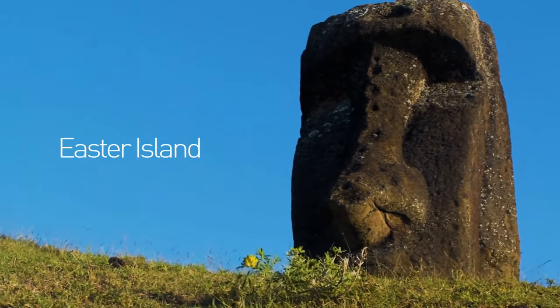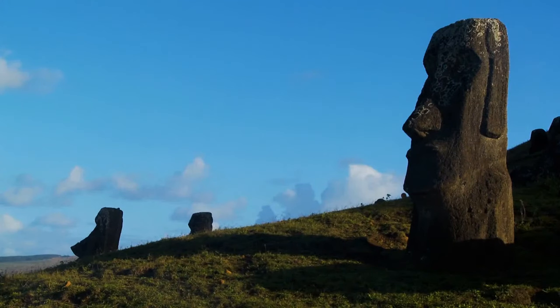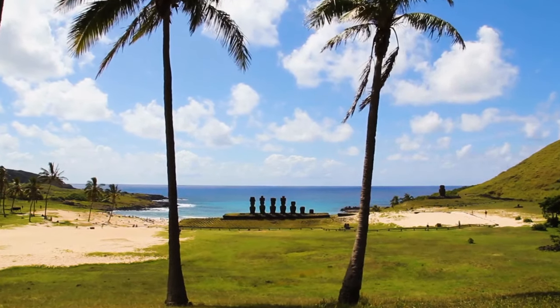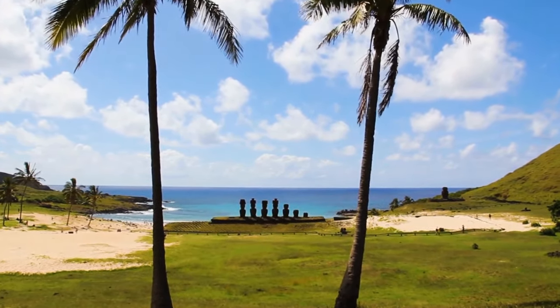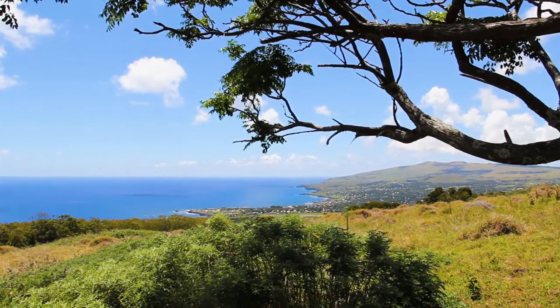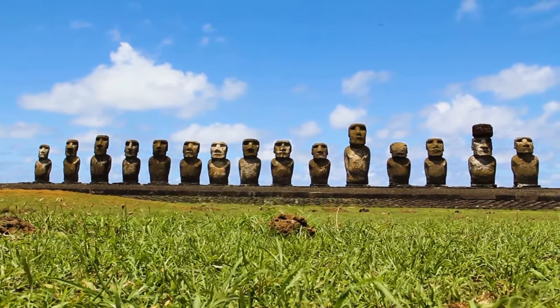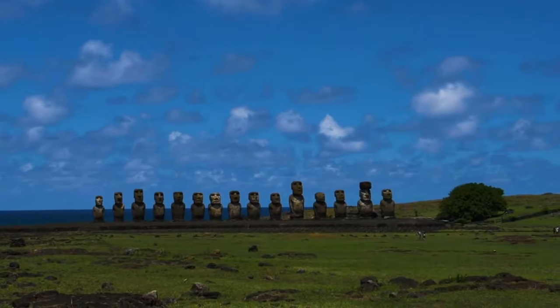The famous stone heads of Easter Island have been around for hundreds of years. No one knows exactly why they were built. Some scientists think that local people believed the statues would make the soil more fertile. Soil analysis proved the heads did their job well — it's the best agricultural spot on the island.